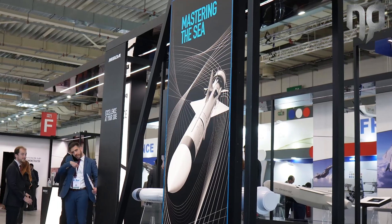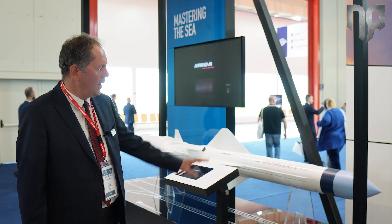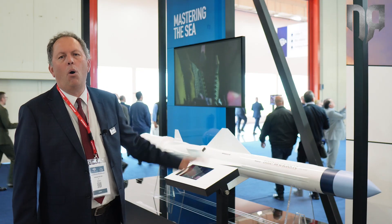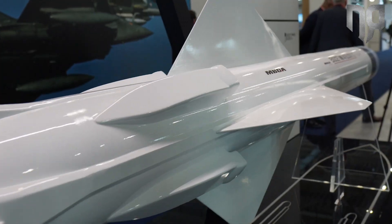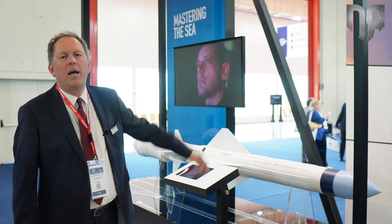What is brand new on this missile is the seeker — an active RF coherent seeker. The program is currently in production, and many navies have already procured this Exocet MM40 BloG-3C. This type of system is used on board ships as well as on coastal batteries.